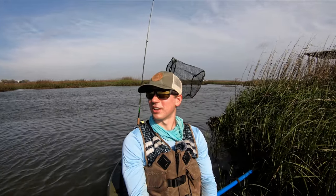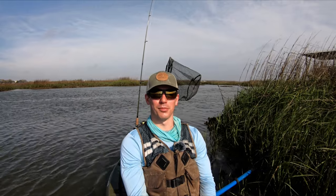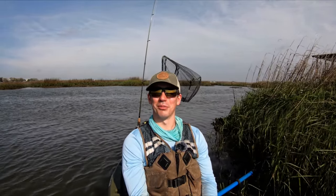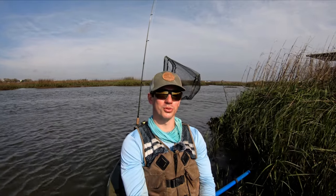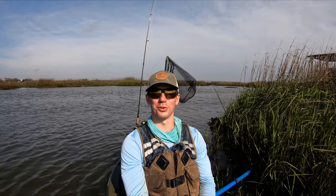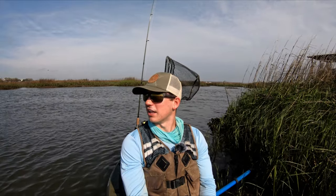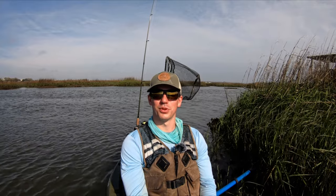Welcome back everybody, Christian with Make Time for Fishing here. It is a warm and windy day — supposed to hit 80 degrees, with gusts up to about 20 and sustained winds around 12 or 13. I'm getting blown around, but I have a whole lot of fiddler crabs I have to burn through today. They've been sitting in my car for a while, so they're on their last legs. I need to use them up and hopefully find some sheepshead and redfish quickly.